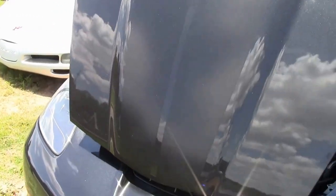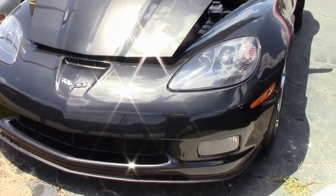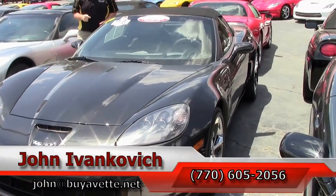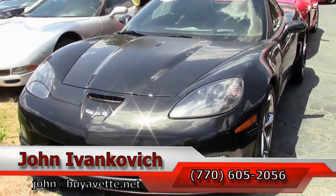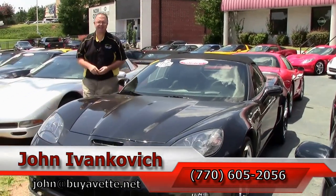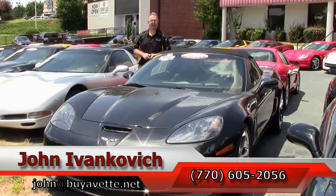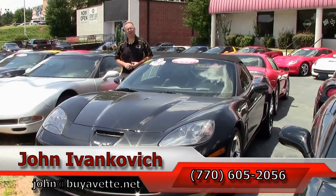A true gem of a car. If you would like to drive the 100th anniversary Corvette or any of the Corvettes we carry in stock, give me a call at 770-605-2056 or visit John at buyavet.net. We'll see y'all out on the road.